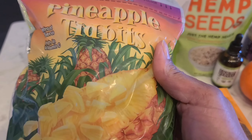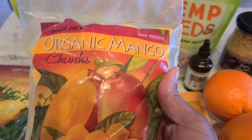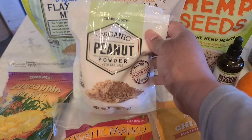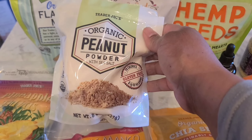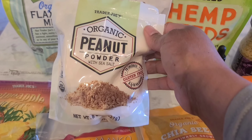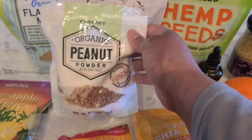Kay Money is allergic so she won't be having any of this. There's an organic mango — awesome addition to your smoothie as well. The organic peanut powder with sea salt you can add to your smoothie, baking cookies, and things of that nature. It's very powerful.